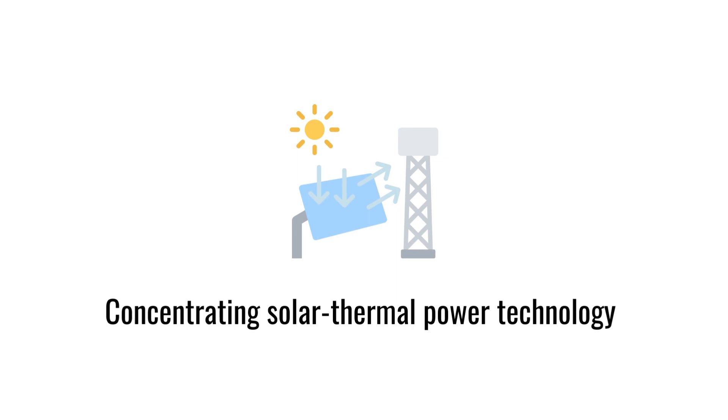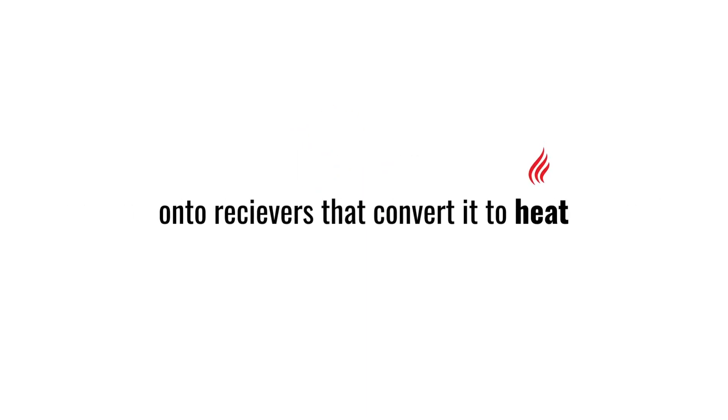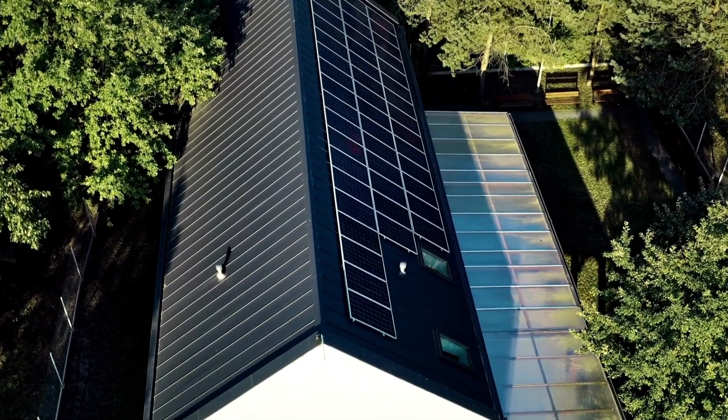Concentrating solar thermal power technology uses mirrors to concentrate and reflect sunlight onto receivers that convert it to heat, which will be either stored or used to generate electricity. It currently accounts for around 3.5% of the U.S. energy mix, but its use has increased significantly over the past 10 years.